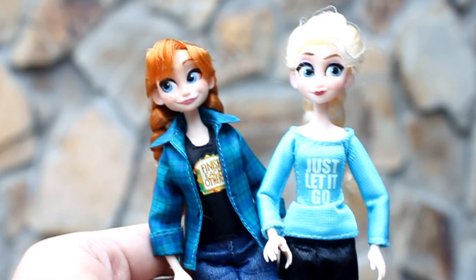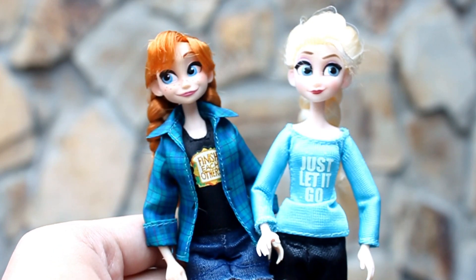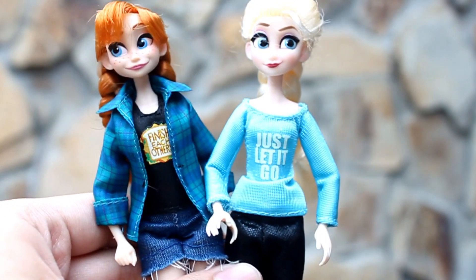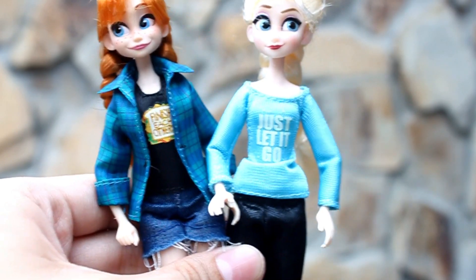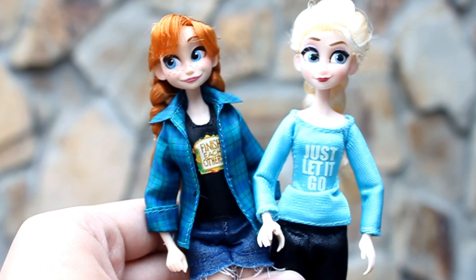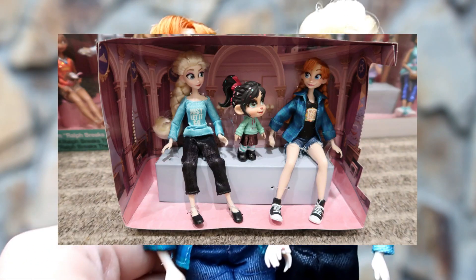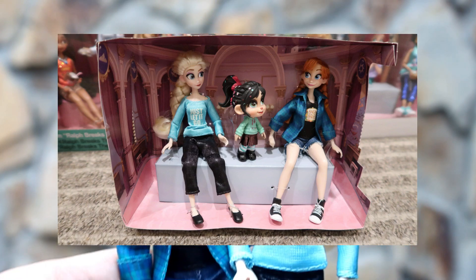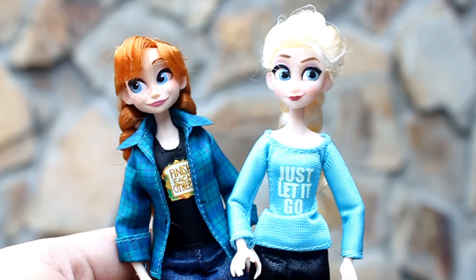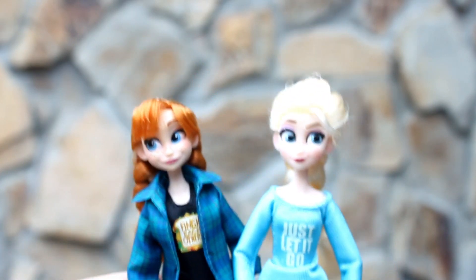And for our last princesses, we have the Frozen Sisters, Elsa and Anna. Sobrang nasad ako nung nakita ko yung first doll set ng Ralph Breaks the Internet kasi hindi kasama si Elsa and Anna. Pero buti na lang meron silang separate na doll set, at buti nakabili pa yung tita ko. And yeah, I have them too. So this is Queen Elsa and Princess Anna.